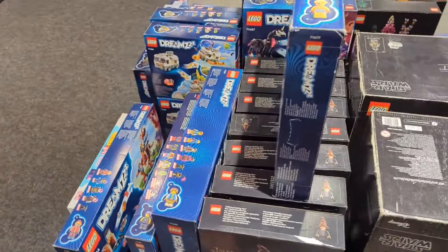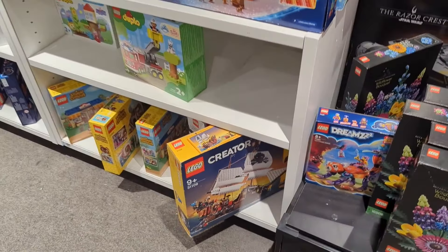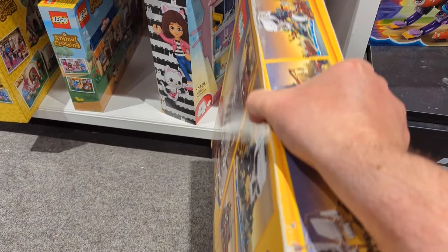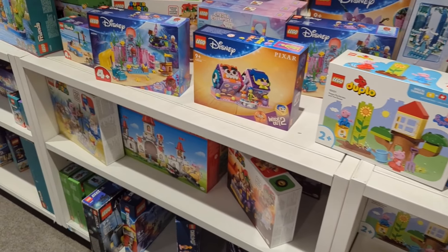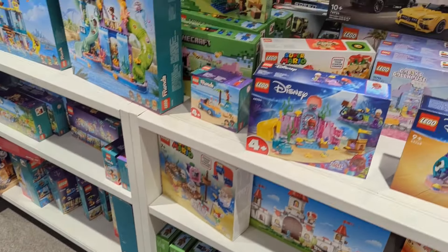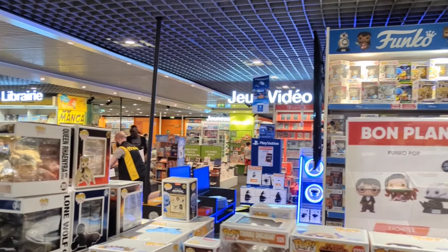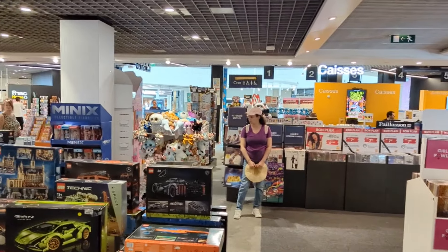We've got some other stuff around here. They've got some Dreamzzz sets, Sorting Hat. Those are Funko Pops if you're into them. Got the pirate ship down there - just on its side getting bashed as people walk by it. €130 for that one. A few Animal Crossing sets and some Duplo and Disney sets. That's about it for FNAC - it's like HMV but sells pop culture, books, and tech.